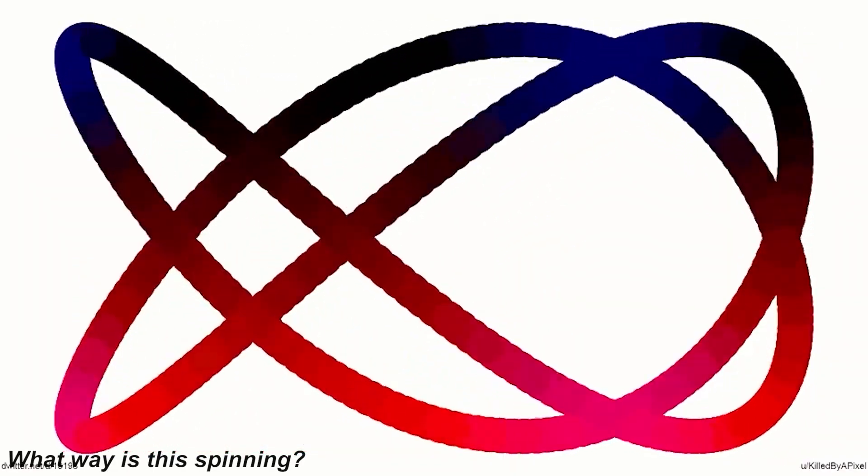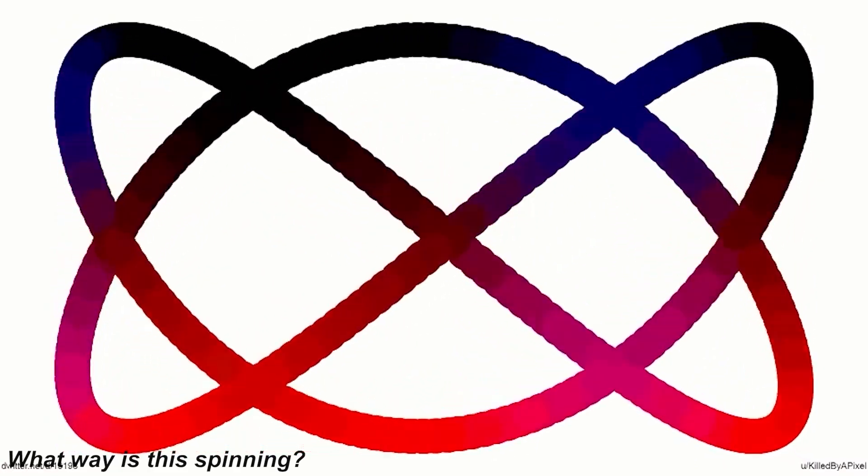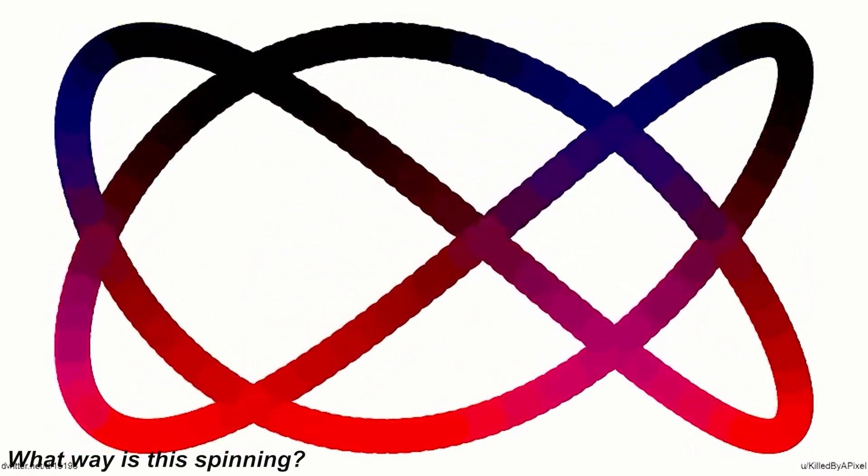This mind trick here is a super interesting one. Can you figure out which way the circle is spinning? Is the circle spinning to the left, to the right, or up and down? I can see the circle spinning in every single direction. Comment which way you think it's spinning and we'll be able to compare our answers down below.